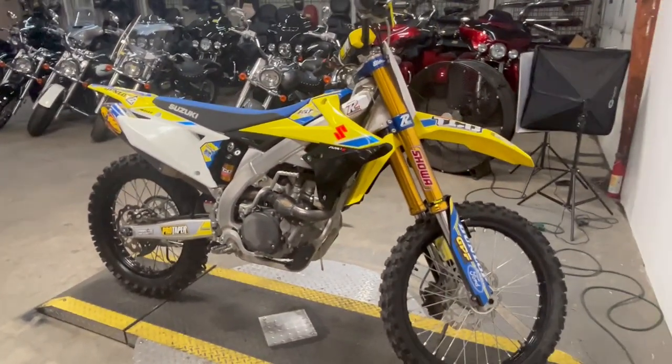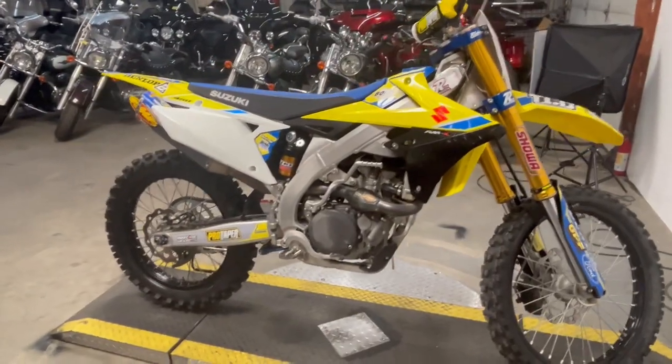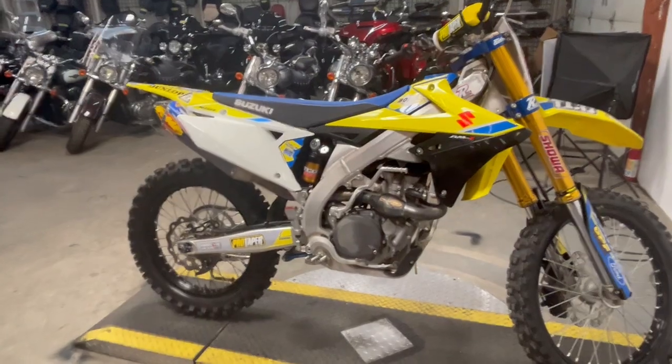And more, guys. Only 81 hours on this one — nice clean bike, ready to go. Give us a call, we'll get it done. 810-648-9500.